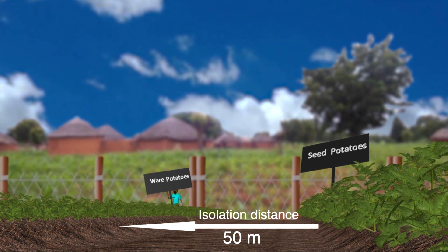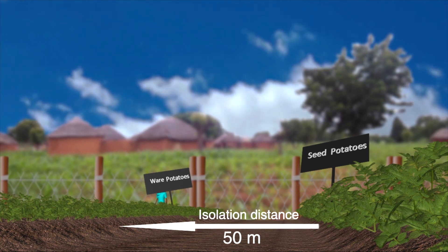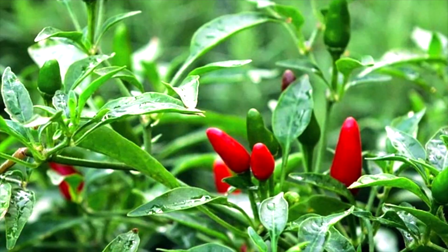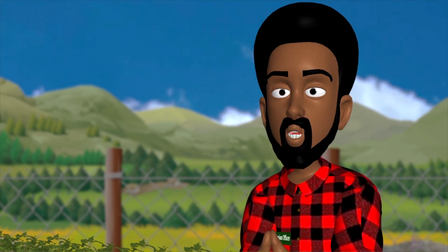Be sure to plant your seed at least 50 meters away from commercial ware potato or other solanaceous crops such as eggplant, okra, and chilies, to reduce the chances of disease spreading from one field to another. This is known as isolation distance.